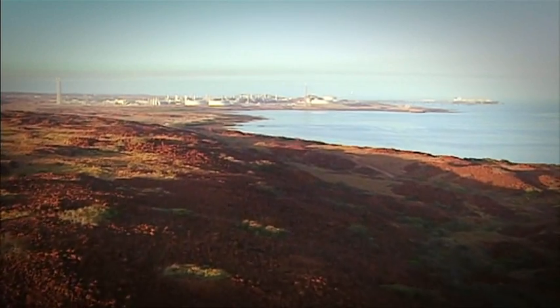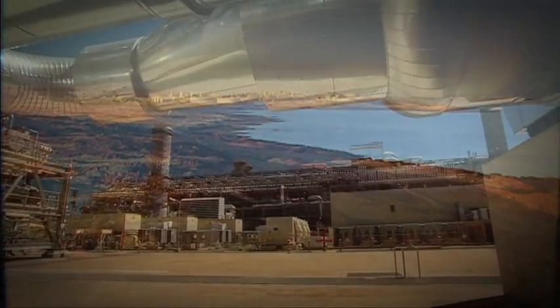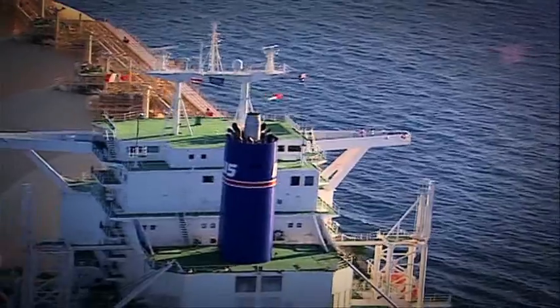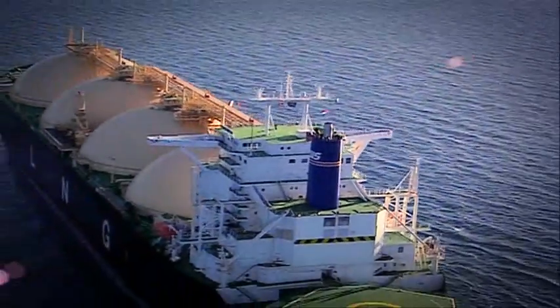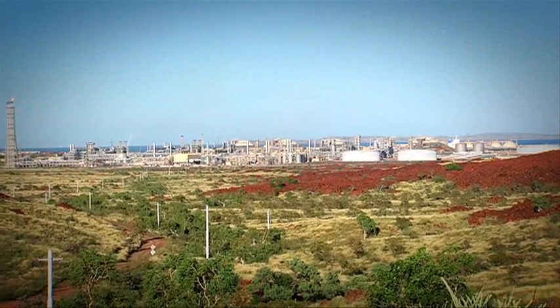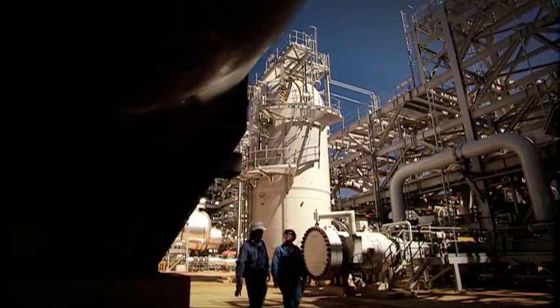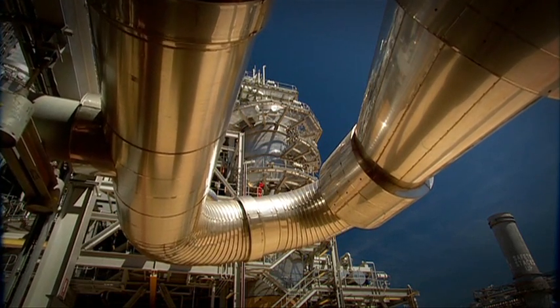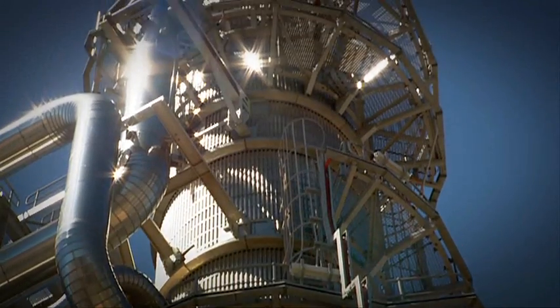The North West Shelf Project is Australia's largest producing resource project, accounting for more than 40 per cent of Australia's oil and gas production. Chevron is an equal one-sixth participant in the North West Shelf, with partners BHP Billiton, BP, Mimi, Shell and Woodside as operator.